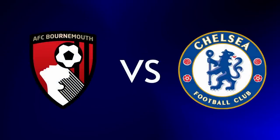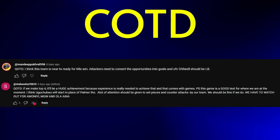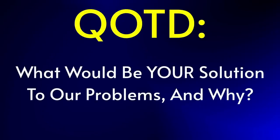We move on to an away day at the Vitality against Bournemouth after the international break, which I will be previewing beforehand as ever. Before we end the video, it's time for the question of the day. I'm going to highlight some comments from the last video — thanks for your continued support. If you want your comment featured in the next video, leave your answer to this video's question of the day down below with QOTD at the start. So for this week's question of the day: what would be your solution to our problems, and why?